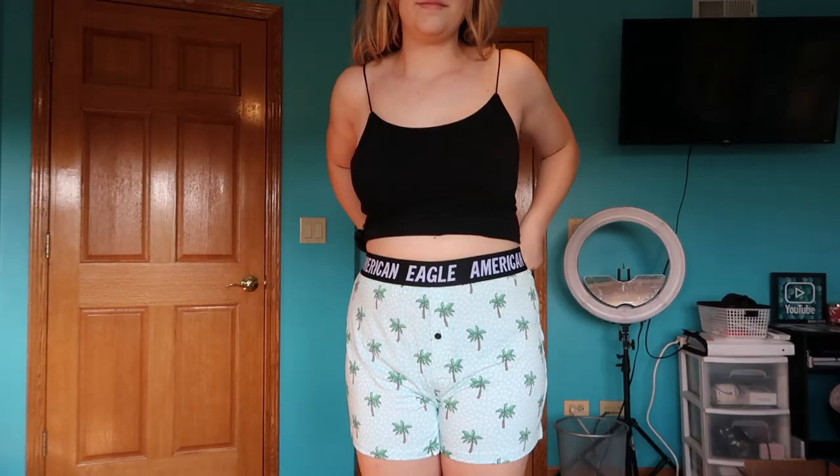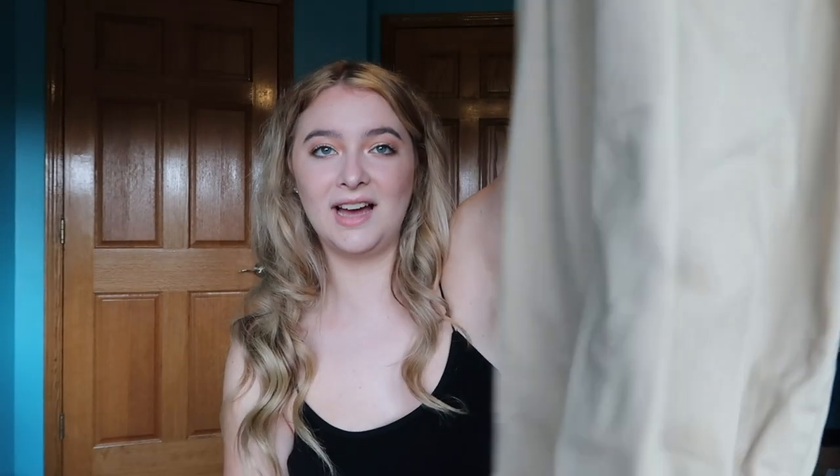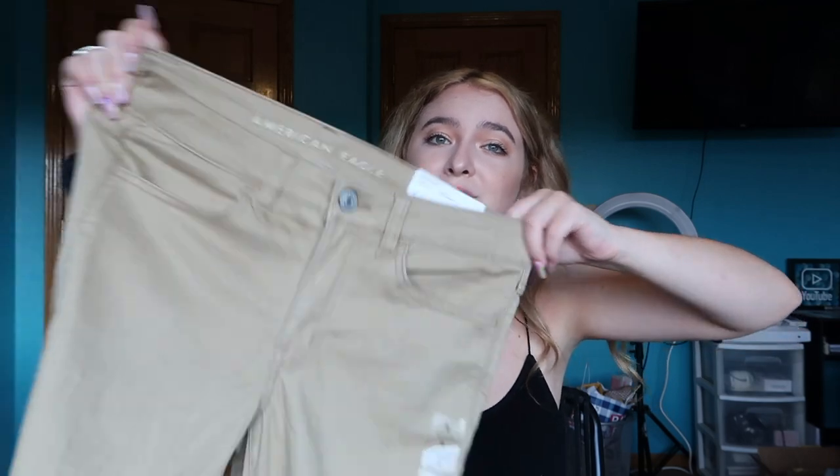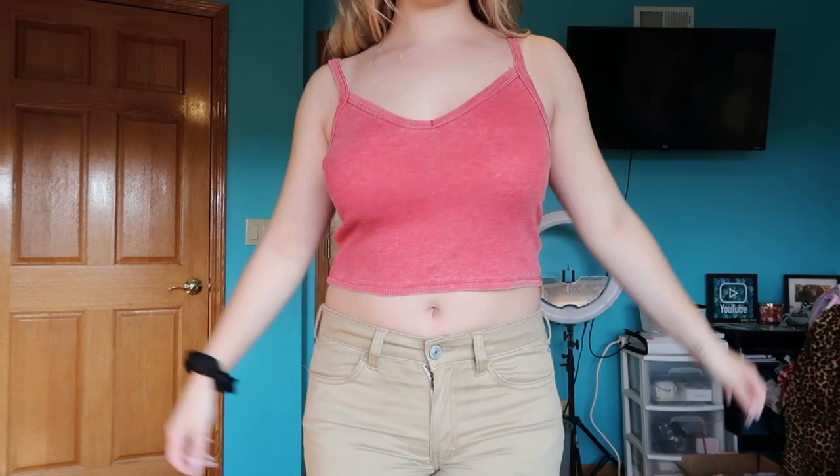Next up, American Eagle. First I got these ultra-soft four-inch inseam boxers in a medium — a cute green color with palm trees, perfect summer pajama vibes, $17.95. They had a buy-one-get-one 50% off but I didn't need two pairs. I also got these khaki super-stretch jeggings in size 8, on sale for $29.99 — a good staple for school but wearable on a cooler summer day too.